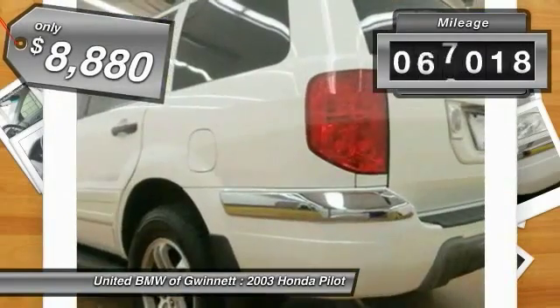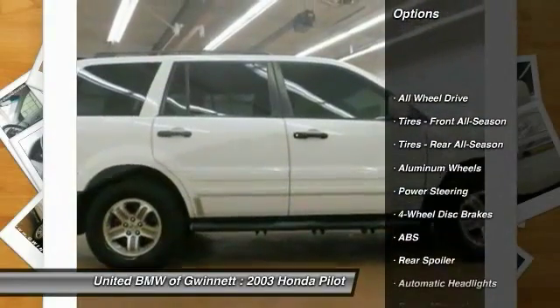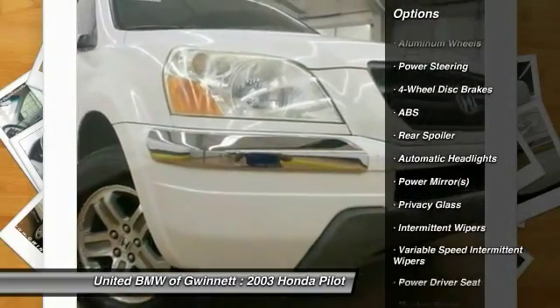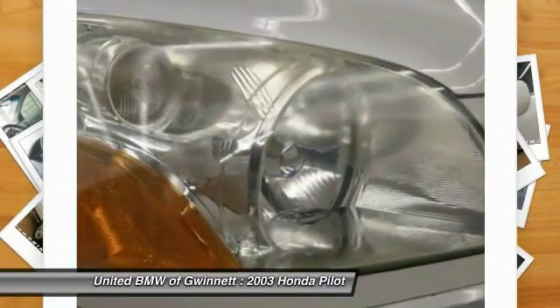This vehicle has less than 100,000 miles. Here are some of this vehicle's great options: steering wheel audio controls, anti-lock braking system, all-wheel drive, air conditioning, power steering, adjustable steering wheel, aluminum wheels, floor mats, cruise control, keyless entry.